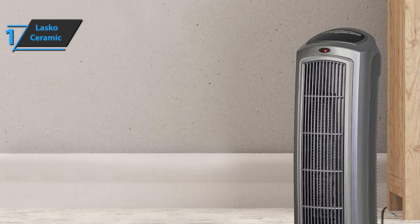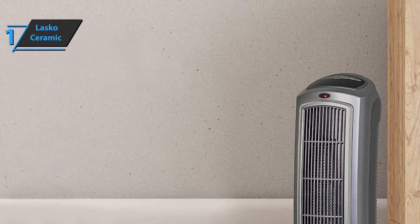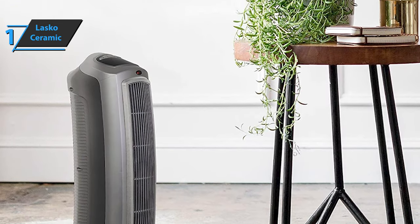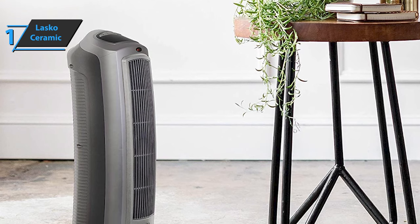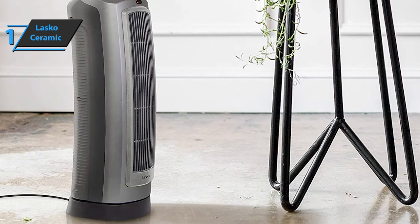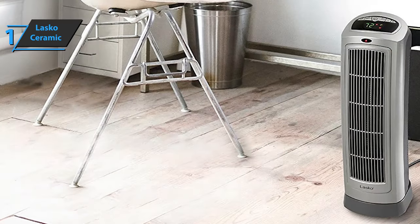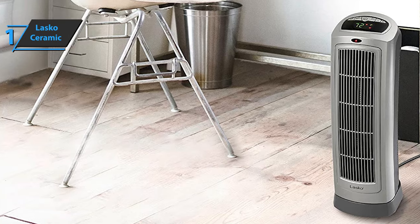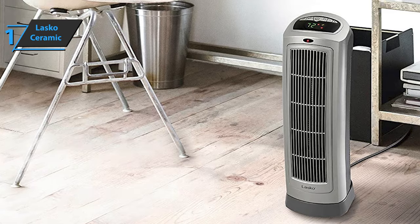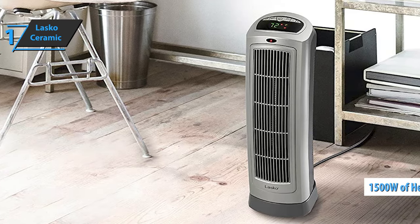The Lasko Ceramic Space Heater comes in the size of 7.25 x 8.6 x 23 inches, while it weighs 8 pounds. This product is completely assembled, and you can easily take the heater out of its box and set it to work in a matter of just a few seconds. All you need to do is plug the heater into a wall socket and adjust the thermostat according to your current wishes and needs. The Lasko Ceramic Space Heater is a great addition to your office, especially if you work from home and have a home office.